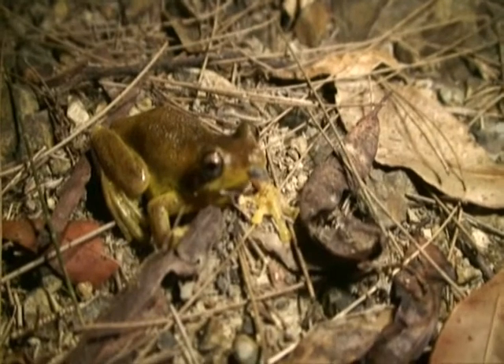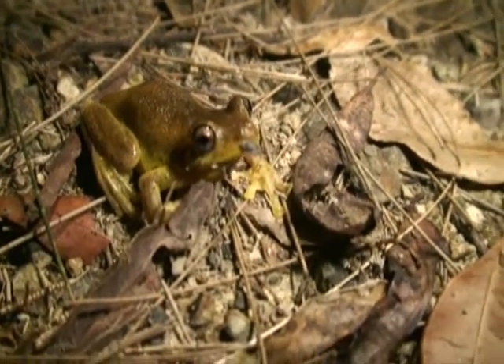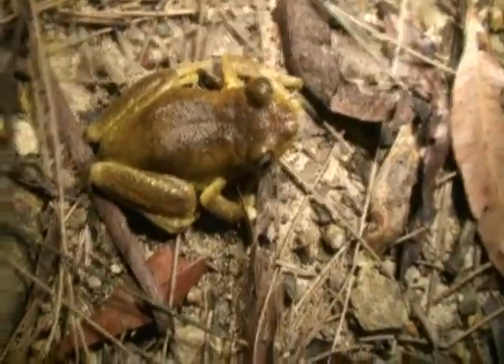He's beautiful, isn't he? He is. He's a similar species to the emerald spotted, but just a little bit different. Beautiful frog, bud, isn't he?